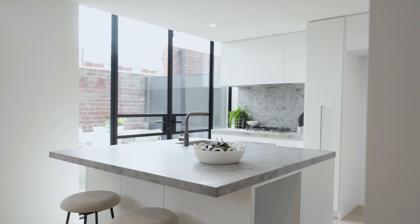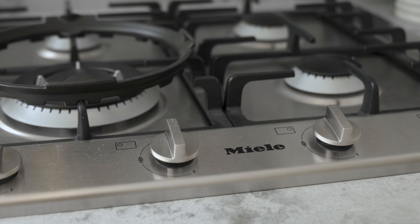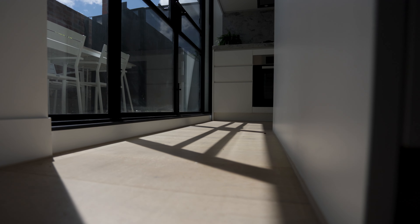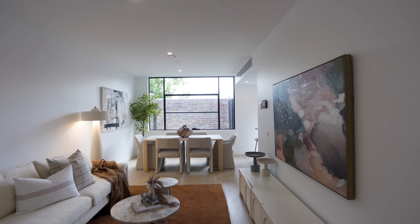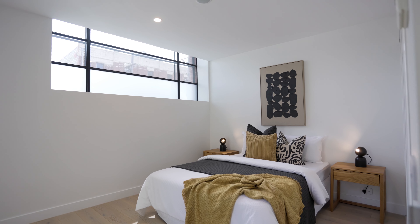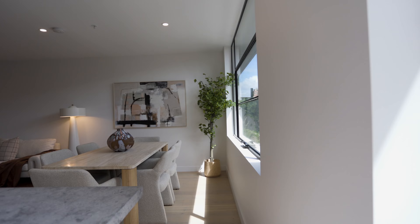At the heart of this home, the entertainer's kitchen features a stunning, oversized natural stone island bench, with high-end Miele appliances, and elegant European engineered oak floors — a perfect combination of luxury style that your friends will admire.